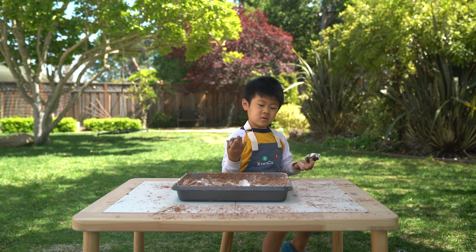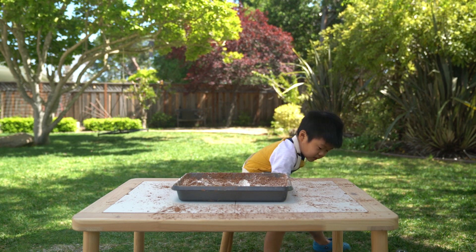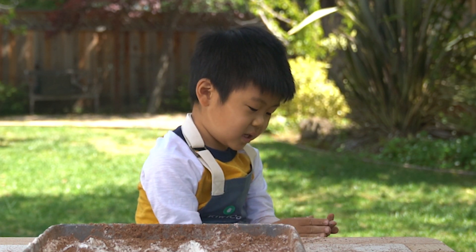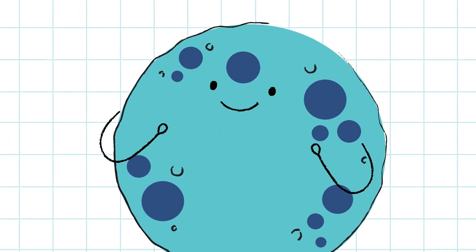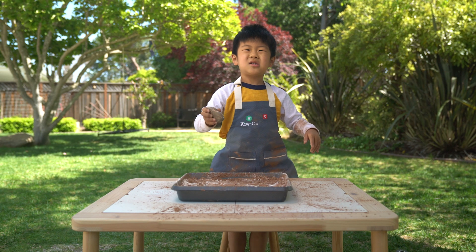Which one's your favorite rock? This one. Why is that one your favorite? Because it's small and nice and cute. Rocks crash into the moon and then they make moon craters. We can see real craters at night when the moon is big. You can make moon craters just like me!